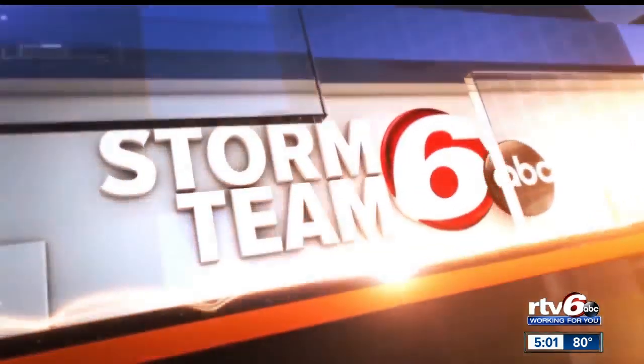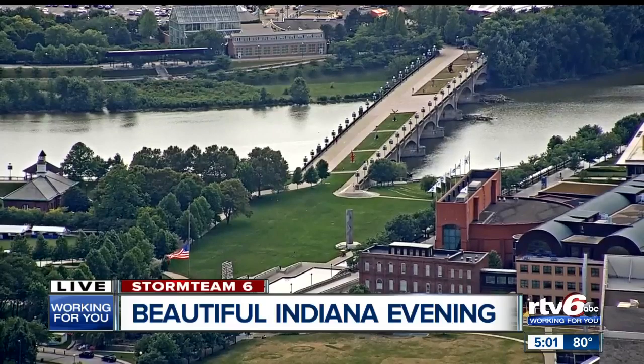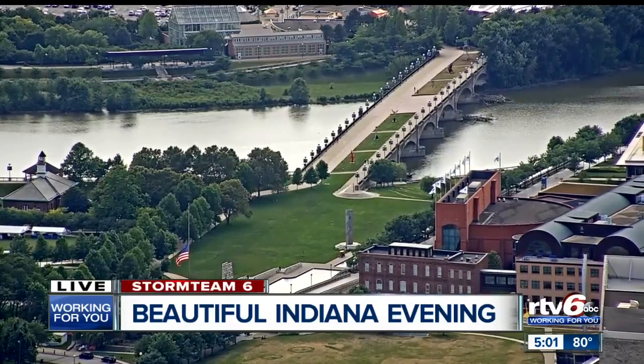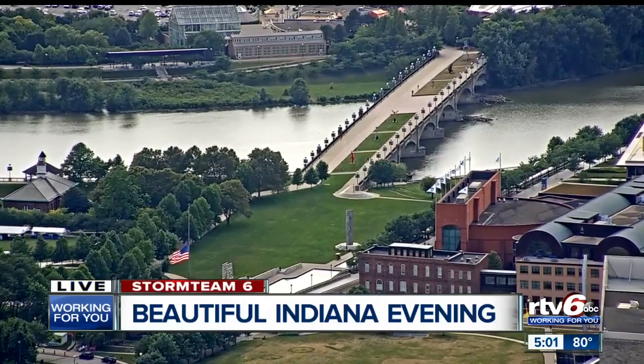This is a live look over downtown Indianapolis from the RTV6 Salesforce Tower camera. What a beautiful Indiana evening — temperatures are nearly perfect. Everyone needs to just take a walk outside today. Are you saying you could get used to this? I could get used to this. This is very nice, especially after this weekend.